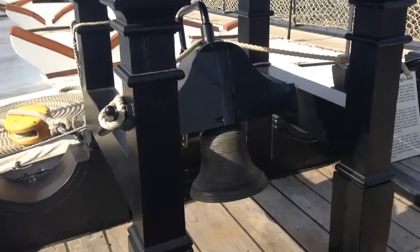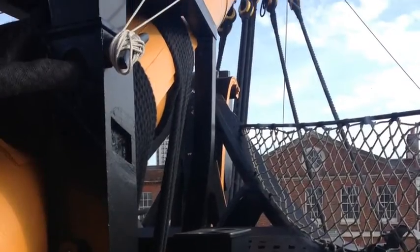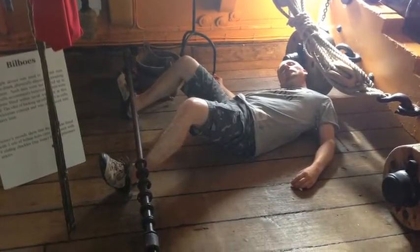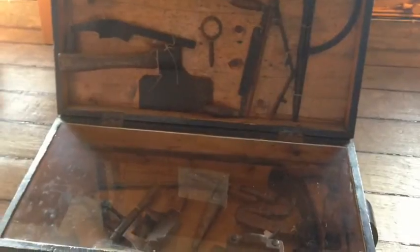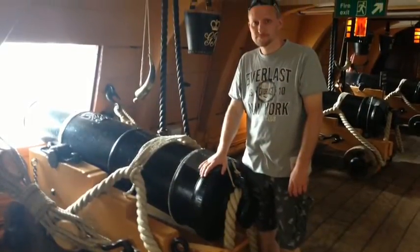There's a shot of me - there's the ship's bell - where I'm in leg irons. And this is where they would tie sailors who were drunk and disorderly, give them a taste of the cat o' nine tails and leave them to sober up.